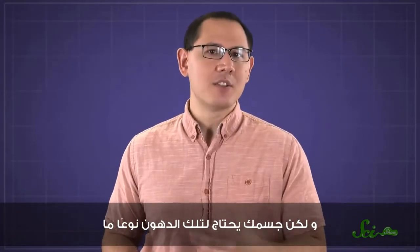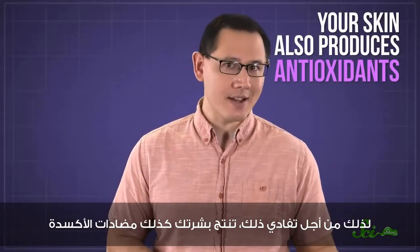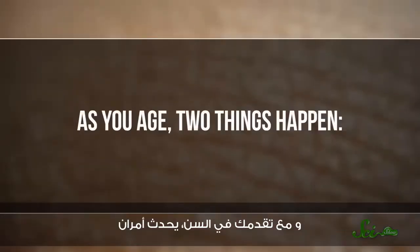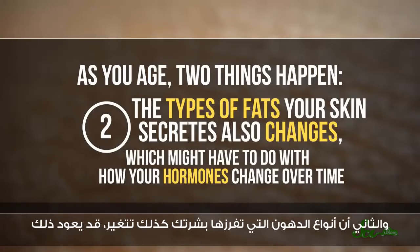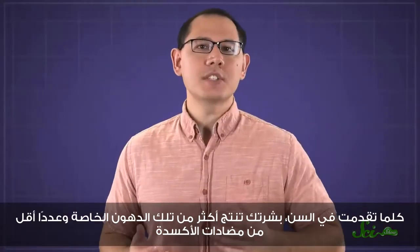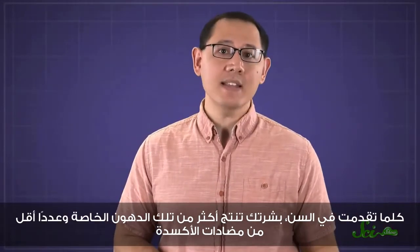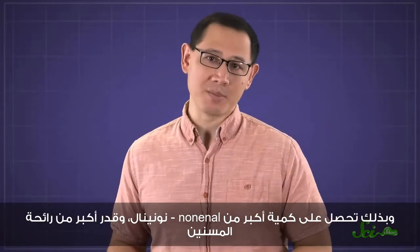But your body kind of needs those fats, so to help prevent this, your skin also produces antioxidants. As you age, two things happen: your skin produces fewer antioxidants, so more fats get oxidized. And the types of fats your skin secretes also changes, which might have to do with how your hormones change over time. When those new fats get oxidized, that creates nonenol. As you get older, your skin produces more of these specific fats and fewer antioxidants, so you get more nonenol and more old-people smell.